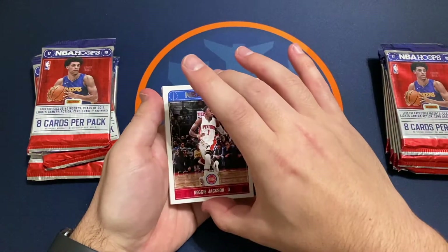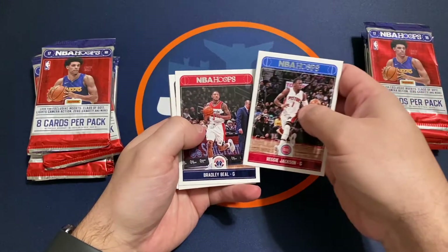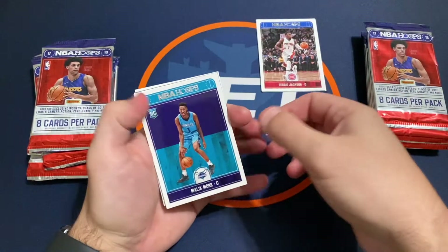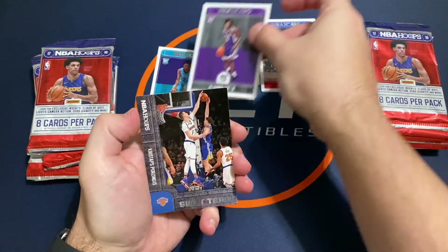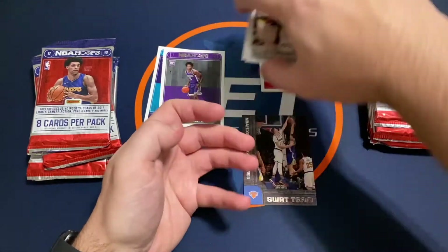If you haven't subscribed to the channel, subscribe and leave me a thumbs up. Let's start off here with a Reggie Jackson, Bradley Beal. First rookie is Malik Monk. We got a De'Aaron Fox — not bad, pretty nice rookie there. Poor Zingas SWAT team insert, Murray and Jackson.